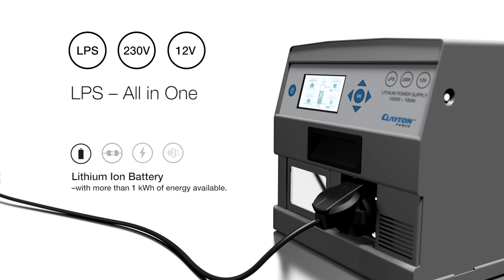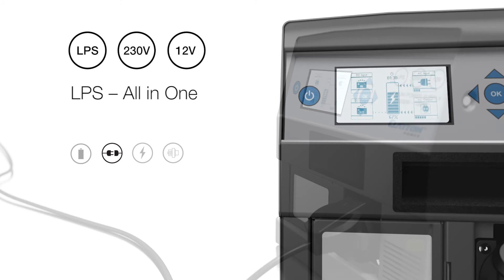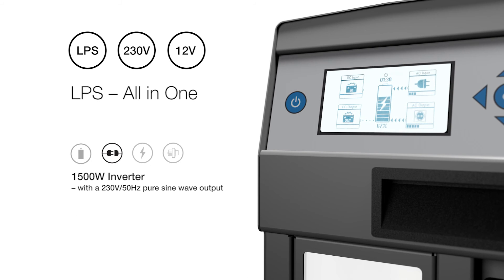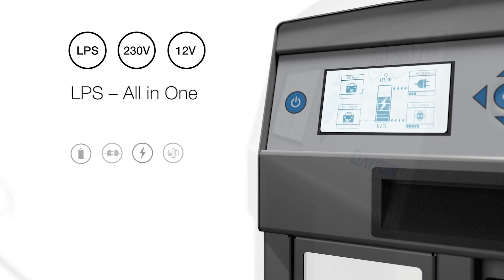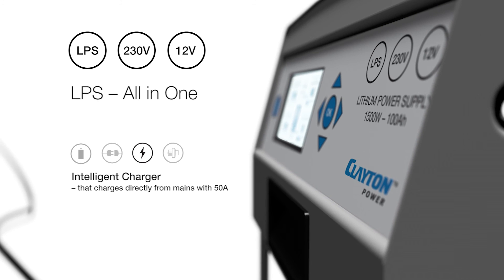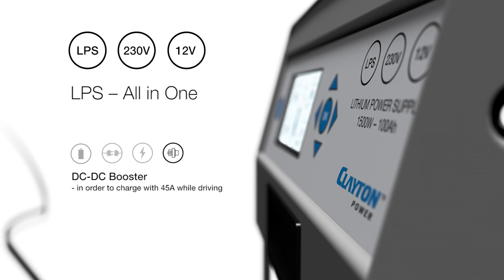It consists of a lithium-ion battery with more than 1 kilowatt hour of energy available, a 1500 watt inverter with a 230 volt pure sine wave output, an intelligent charger that charges directly from mains with 50 amps, and a DC-DC booster in order to charge with 45 amps while driving.